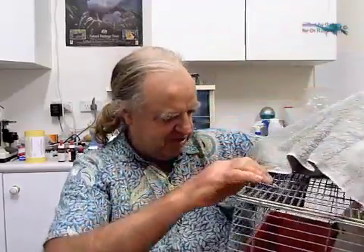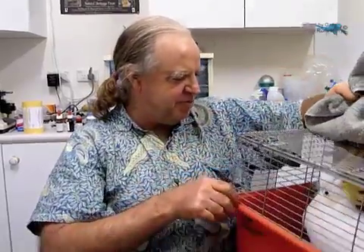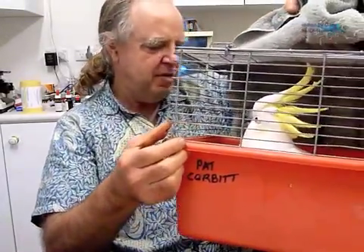So, this time, what have you brought me? It looks like a Sulphur-Crested Cockatoo. That's right, yes. It looks like a female one by my first impression — the eyes are quite dark — but anyway, I don't know.